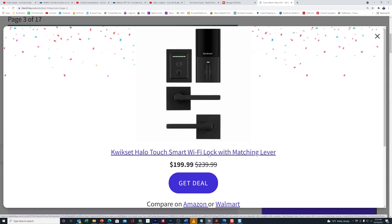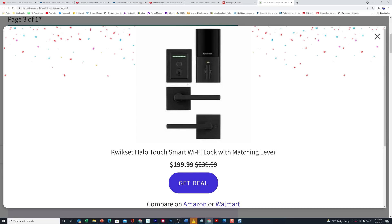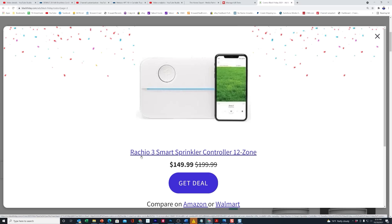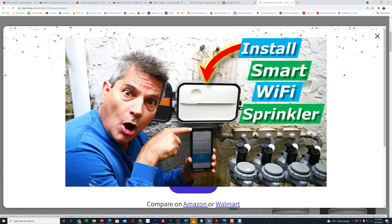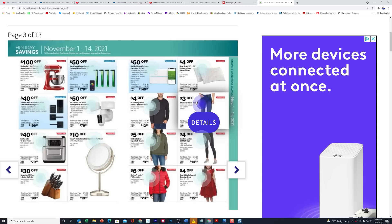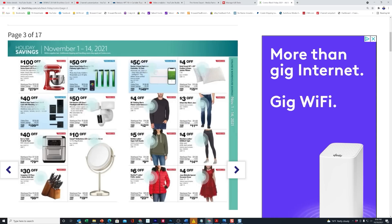The Quickset Halo Touch Smart Wi-Fi Lock is here — any of these Wi-Fi locks are cool because you can control them electronically, and this one looks like they took $40 off. This is awesome: the Rachio 3 Smart Sprinkler Controller. I have this at my house — we did a tool review video of it last year when we installed it. I paid $199 for mine, which is the normal price, but here at Costco Wholesale it's going to be $149.99, which is $50 off, and it runs from November 1st through the 14th.